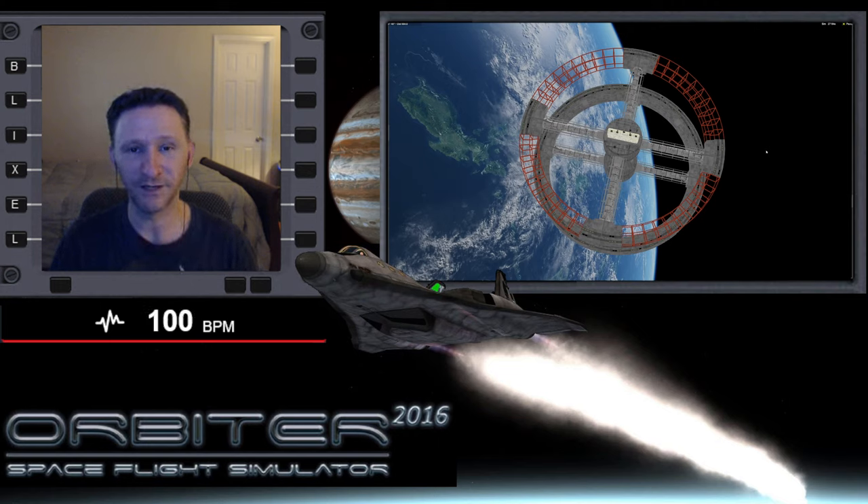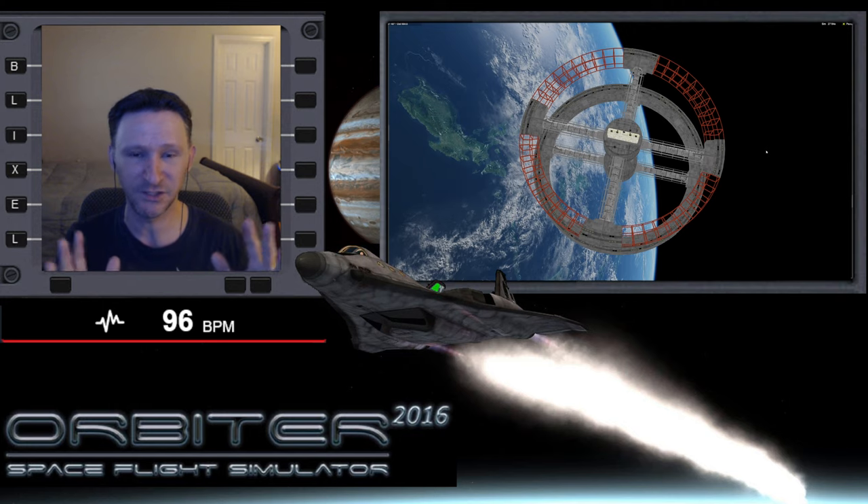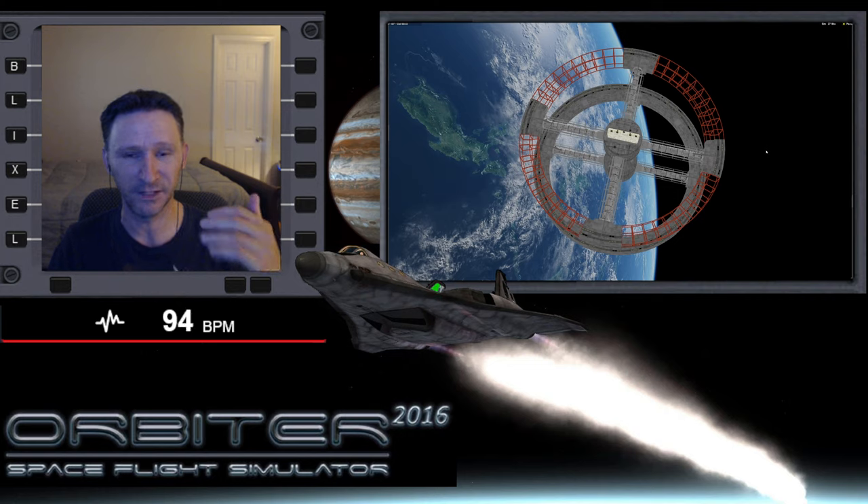Welcome to another Orbiter video. In this series we're revisiting the ISS to Station 5 transfer. The big challenge in this mission is that you're over 63 degrees out of plane with Station 5, and as I've said in so many videos, plane change equals expensive. In order to make the trip from the ISS over to Station 5, you need to find a method of transferring that's at least a little bit better than a brute force main engine plane change.